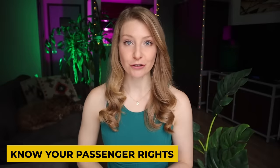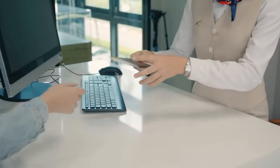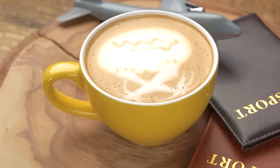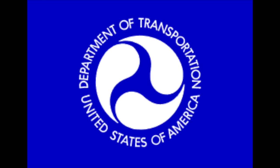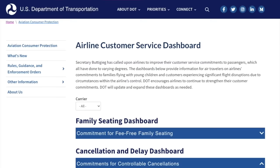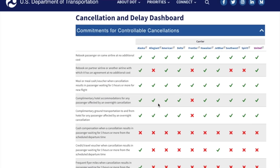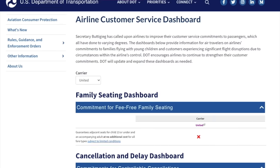If there is any disruption to your travel, such as a delayed flight, this next hack will make sure you get the compensation you are entitled to. Airlines often take advantage of passengers not knowing their rights by offering things like food vouchers for a long delay — accepting these can even waive your rights to much more substantial compensation such as credit for future travel. The U.S. Department of Transportation is helping passengers by making customer care plans of major airlines easily accessible. I'll include a link in the description where you can filter by airline and discover exactly what you're owed in the case of a travel disruption.